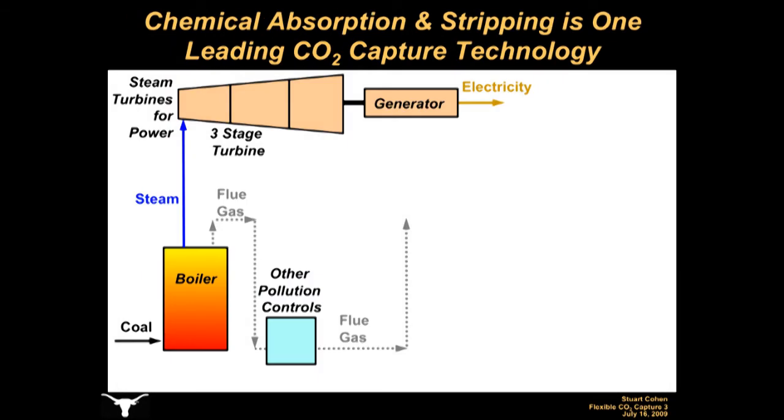A typical coal-fired power plant burns coal and uses the heat to boil water to produce high-pressure, high-temperature steam. The steam then expands through a turbine that spins a generator that produces electricity to be distributed throughout the electric grid. Burning coal produces exhaust gas commonly referred to as flue gas, and coal-based flue gas contains about 13% CO2 by volume. Burning coal also produces several other pollutants that must be removed before the flue gas is released to the atmosphere.